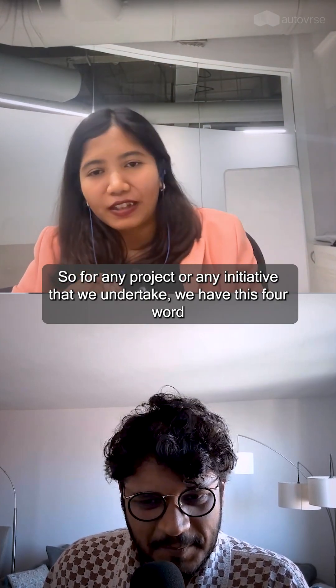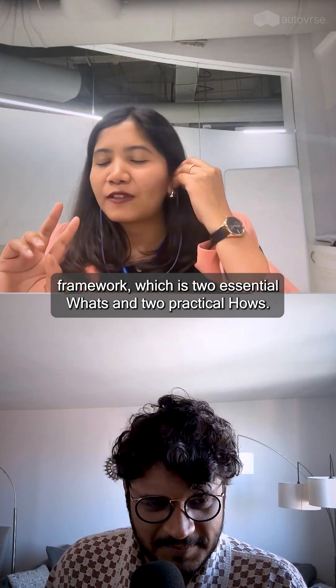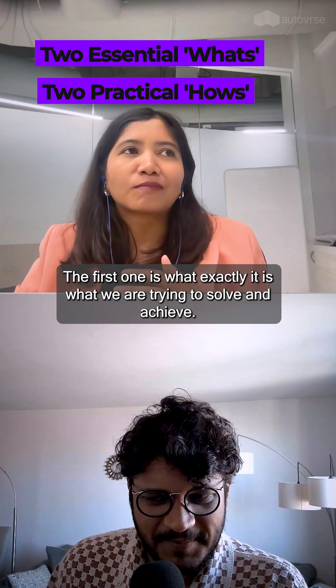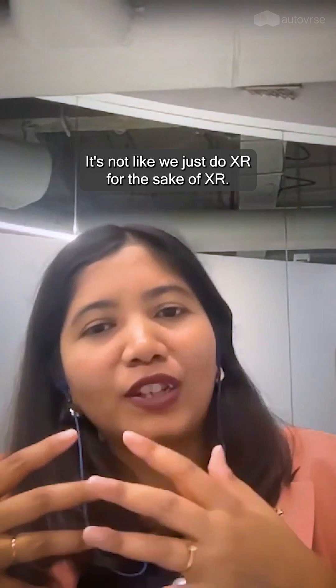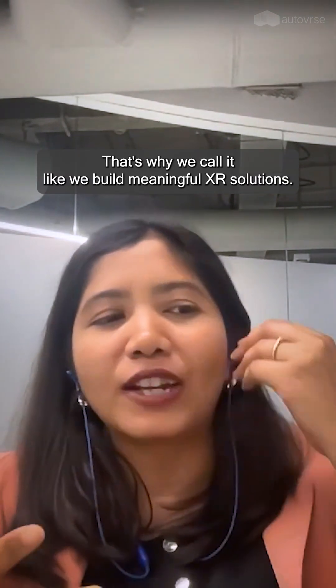For any project or any XR initiative that we undertake, we have this four-word framework, which is two essential what's and two practical how's. The first is what exactly we are trying to solve and achieve. It's not like we just do XR for the sake of XR. That's why we call it building meaningful XR solutions.